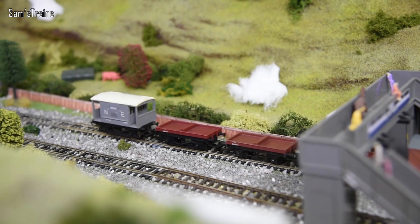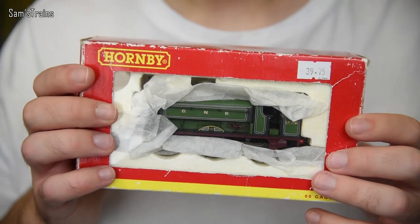Hello there everybody, Sam's Trains here, welcome back to the railway, lovely to have your company as always. Today I'm going to be reviewing this little tank engine.